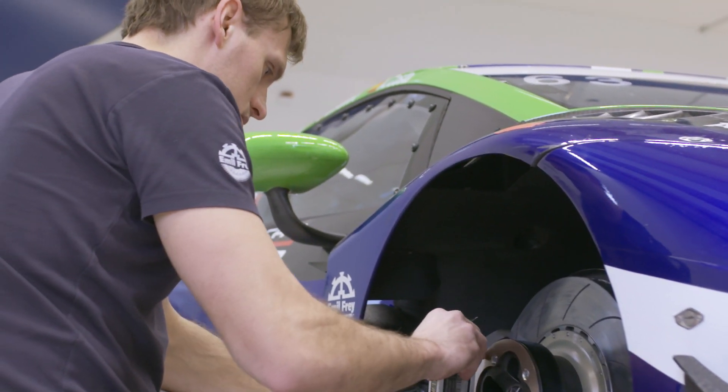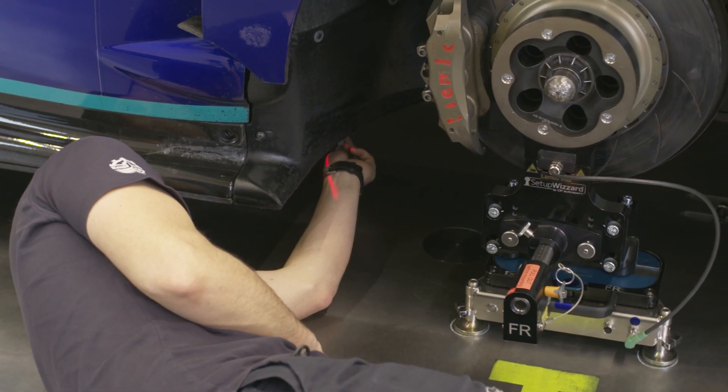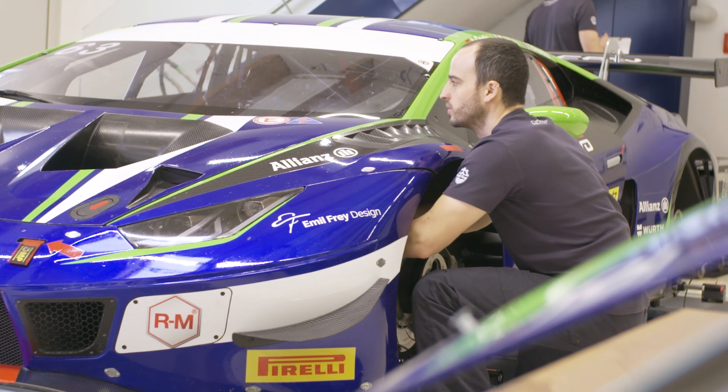My name is Thomas. I am mechanic number one and I am responsible for car 163. This morning we do all basic measurements — ride height, cambers — and all the preparation of the dampers and springs, just to get ready for the official test.